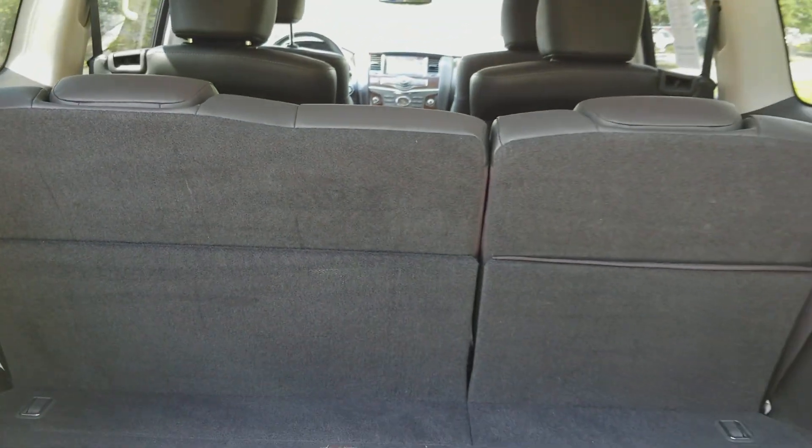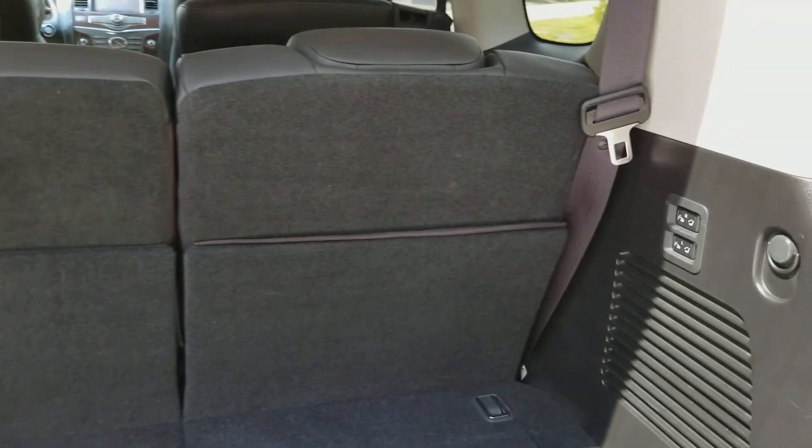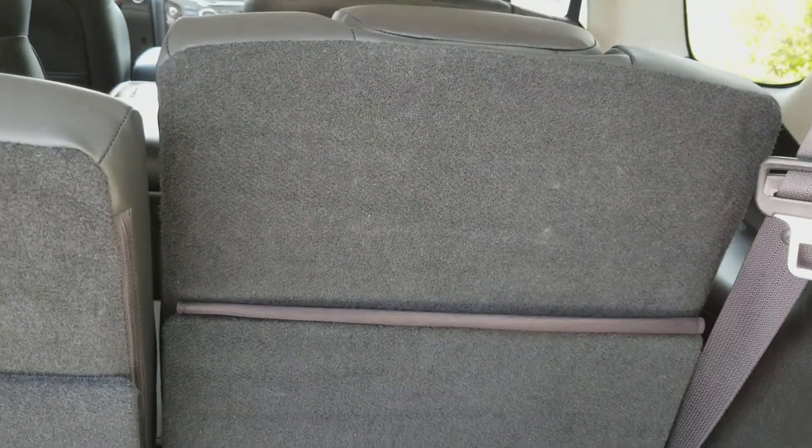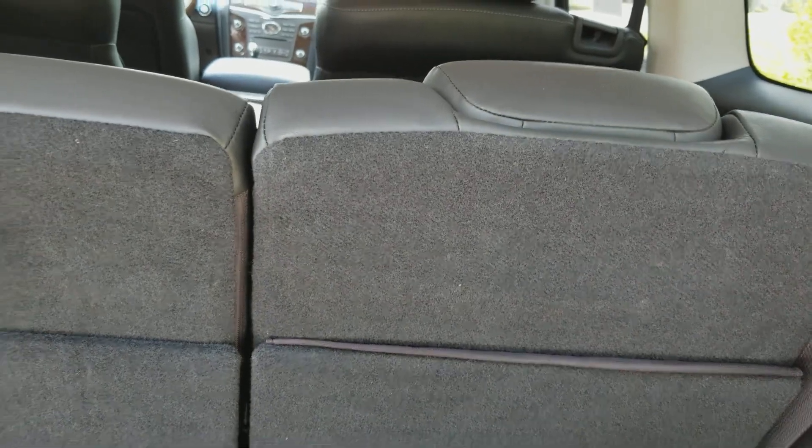The third row seat is power folding and you can control it right here. We can fold it up and down depending on our needs, giving us a combination of cargo and passenger space when needed. You also have a little bit more cargo space underneath.